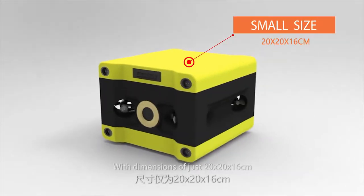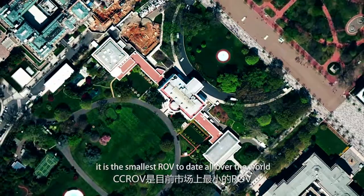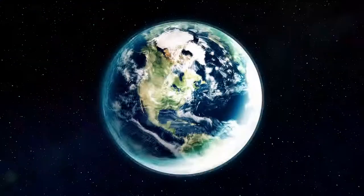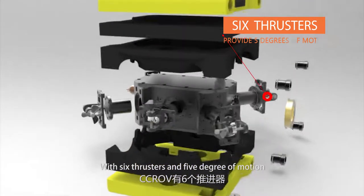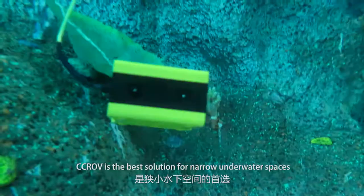With dimensions of just 20x20x16cm, it is the smallest ROV to date all over the world. With 6 thrusters and 5 degrees of motion, CCROV is the best solution for narrow underwater spaces.